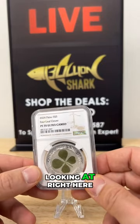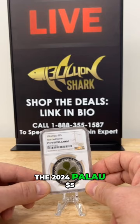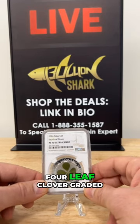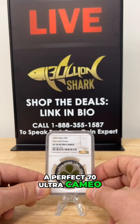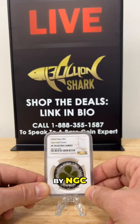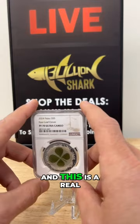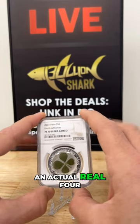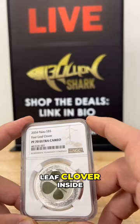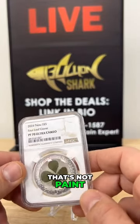This is the 2024 Palau five dollar four-leaf clover, graded a perfect 70 Ultra Cameo by NGC — a completely unique looking coin. And this is real — an actual real four-leaf clover inside of the coin. That's not paint, it's not green magic marker.